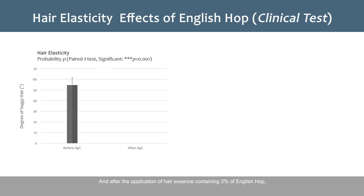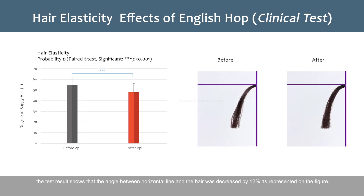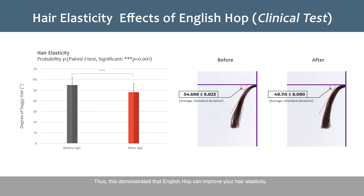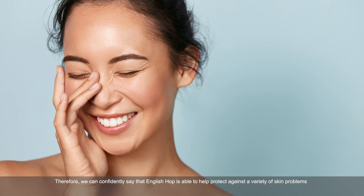After the application of hair essence containing 3% of English Hop, the test result shows that the angle between the horizontal line and the hair was decreased by 12%, as represented in the figure. Thus, this demonstrated that English Hop can improve your hair elasticity.